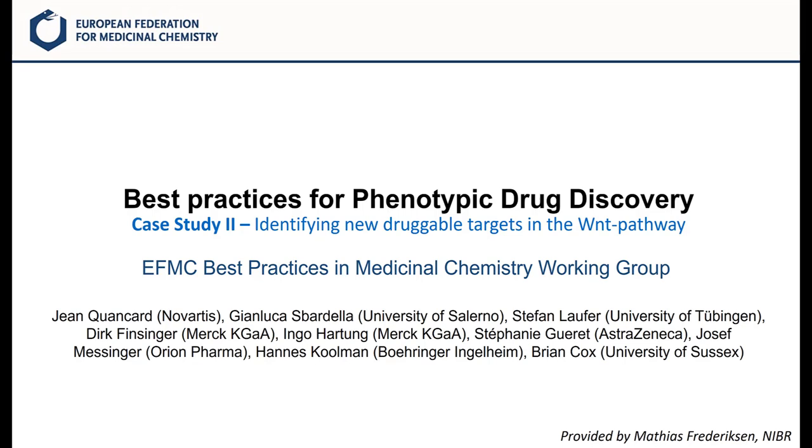Welcome to this second case study for best practices for phenotypic drug discovery. This is brought to you by the EFMC Best Practices in Medicinal Chemistry Working Group. Today we're going to look at how a team of researchers used phenotypic screening to identify new druggable targets in an important pathway called the WNT pathway. This case study was kindly provided by Matthias Frederiksen from the Novartis Institute for Biomedical Research.